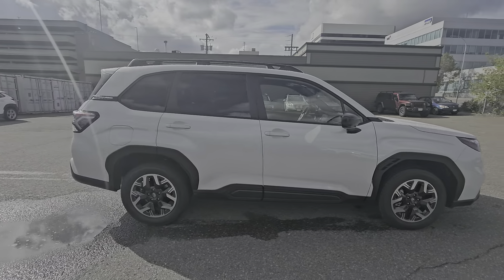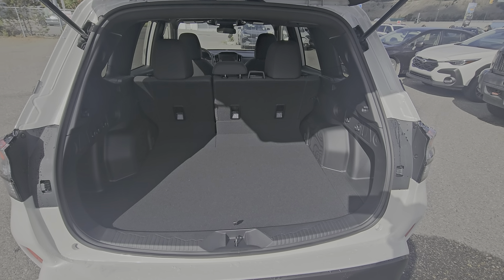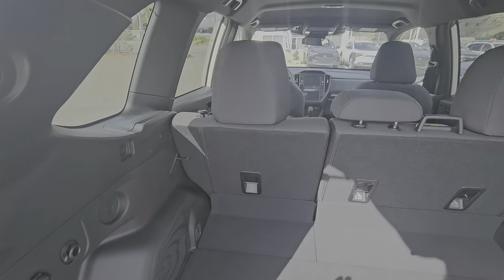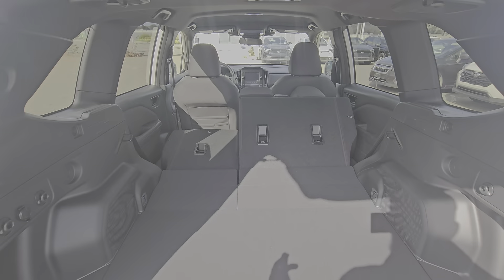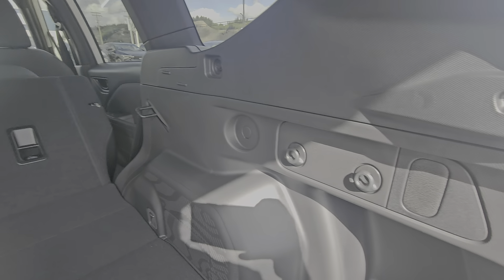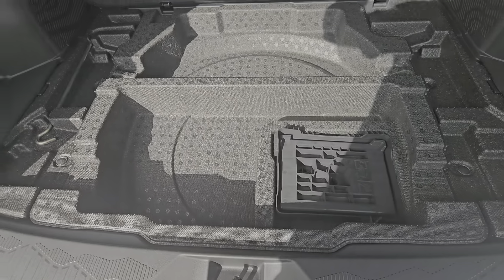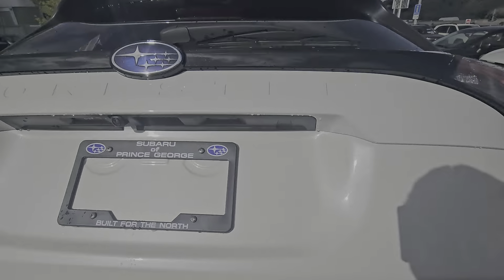At the back of the Forester, we have 'Forester' debossed into the tailgate, and we have a ridiculously large amount of storage — very tall, wide, and deep. You can fit tons of sports equipment, luggage, and cargo in here. If you need to extend that, these seats go virtually flat. We also have a 12-volt power point, grocery bag hooks on either side, hard mount physical tie-downs in each corner, storage underneath, an LED cargo light, and an easy close hatch.